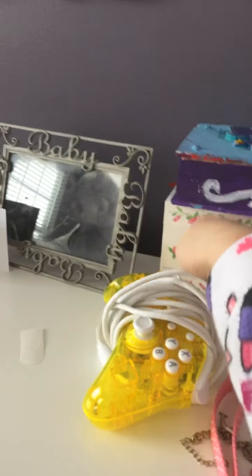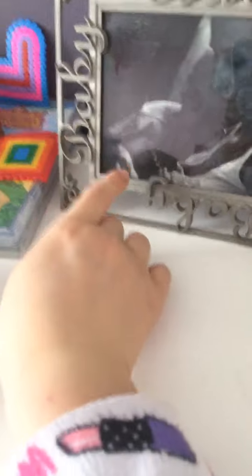This one I sleep on. And then here's my mirror for putting my earrings in. Here are my earring boxes and my jewelry. I think these are my first steps right there.